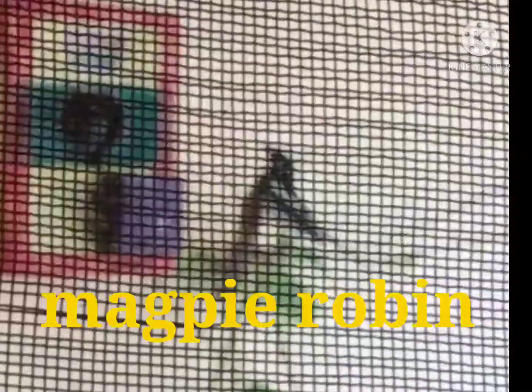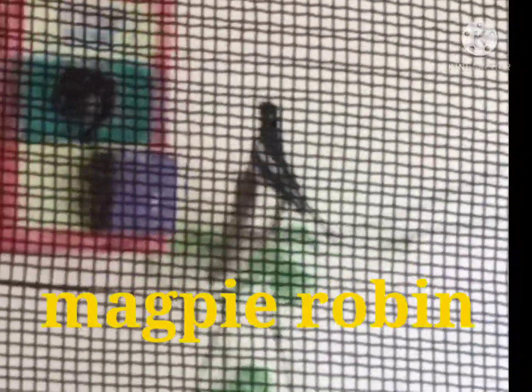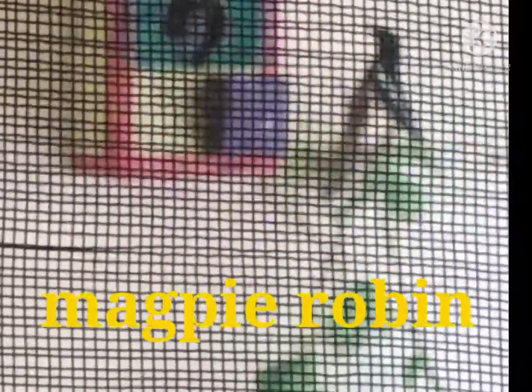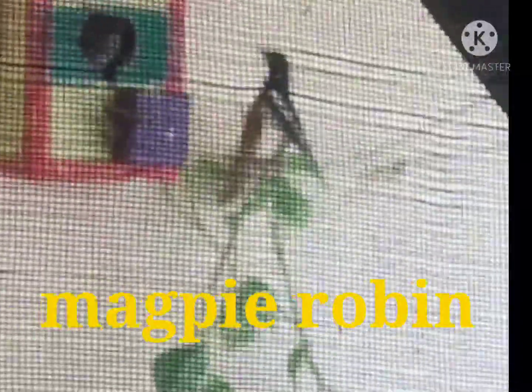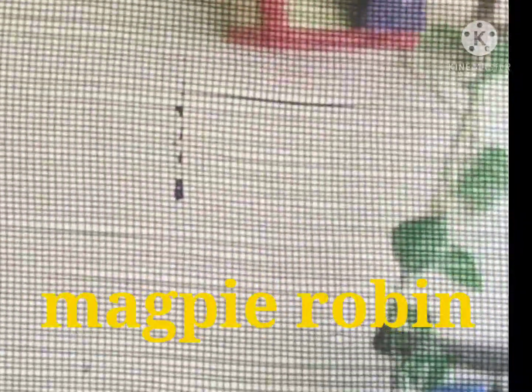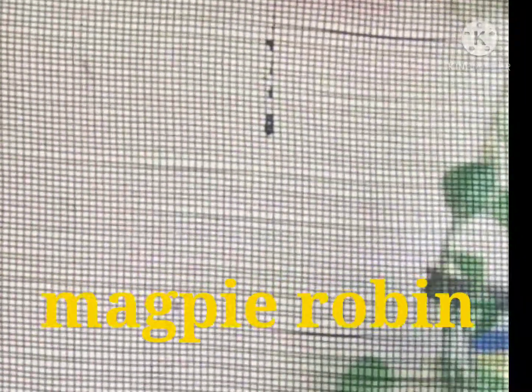The next day we found that three of them were there and visited the house again in the morning. As they had come back, I hoped that this time they had really selected this place for their nesting.